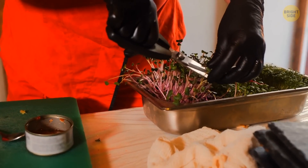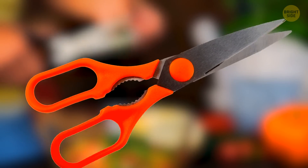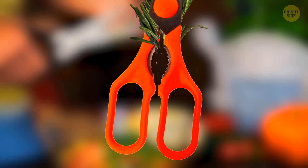Most kitchen shears have metal plier-like teeth in the middle, between the handle grips. They can help you crack nuts, crab shells, and other tough products. You can also open jars and bottles or remove herb stems with their help.